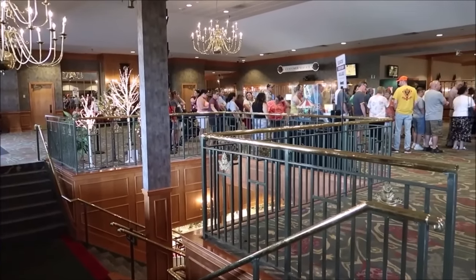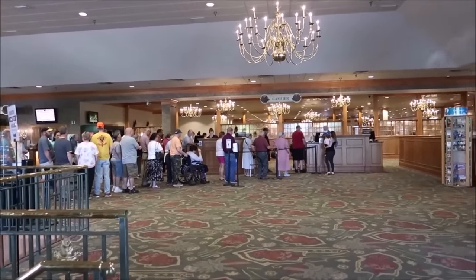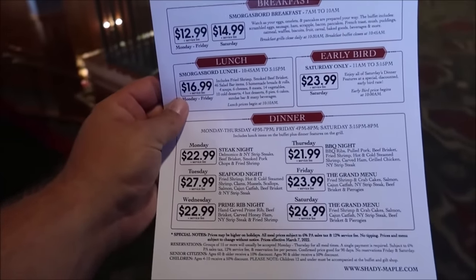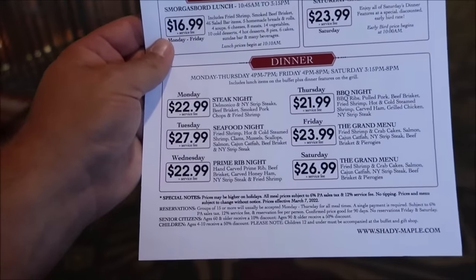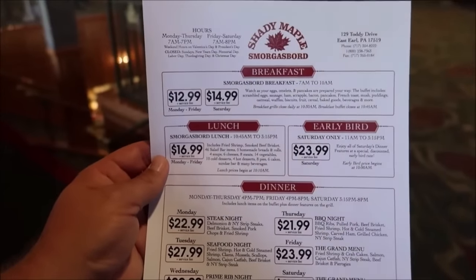Once you get inside, you have to line up to pay to go into the buffet. It is a very popular restaurant, so it's super crowded, but the space is very accommodating — it is massive in there, so it never feels full. They could have a line out the door and just keep serving all night long. It's $21.99 and up depending on the night, since they have different menus. Tonight is Wednesday prime rib night at $22.99. Saturday is the grand menu — a little bit of everything for $26.99. I asked how many people can sit in here — it's 1,200 on this side, and they have a catering hall for another 1,000, so the whole building holds about 2,200 people.